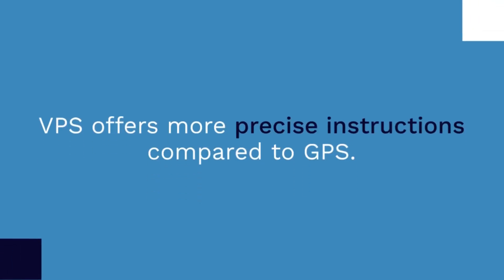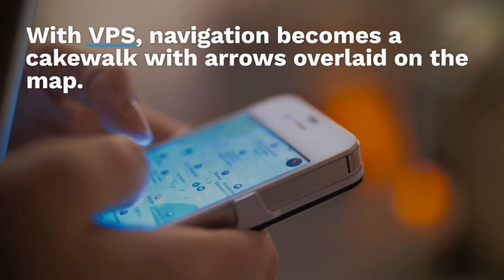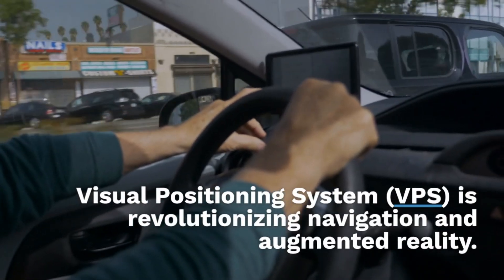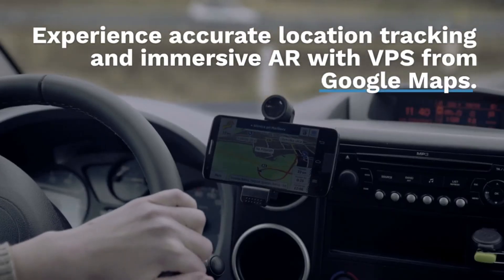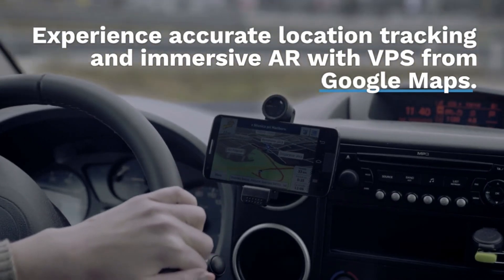VPS offers more precise navigation instructions compared to GPS. With VPS, navigation becomes straightforward with arrows overlaid on the map. Visual Positioning System is revolutionizing navigation and augmented reality — experience accurate location tracking and immersive AR with VPS from Google Maps.